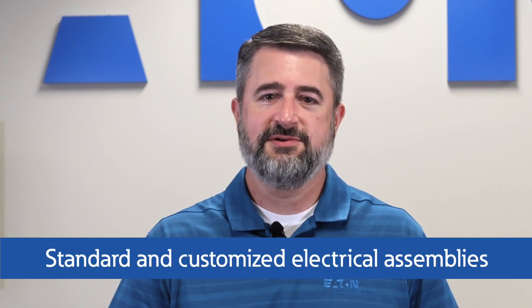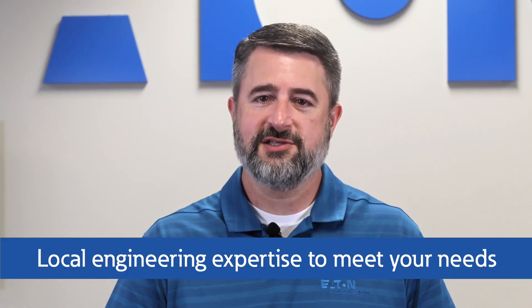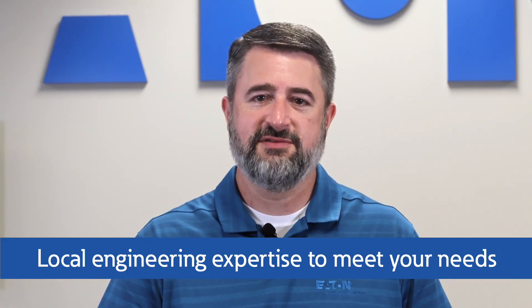Hello everyone, I'm Mike Valencic, Business Operations Manager here at Eaton. Welcome to our Chicago Satellite Facility, where we deliver standard and customized electrical assemblies as well as local engineering expertise to meet our customers' specific needs.